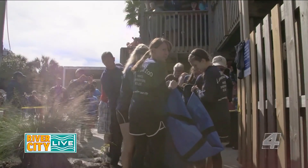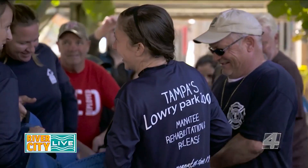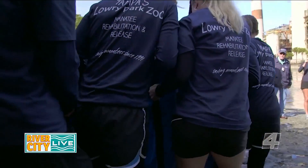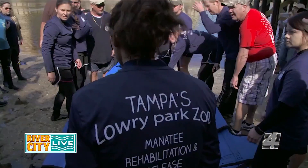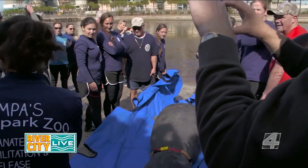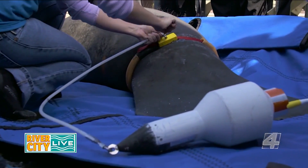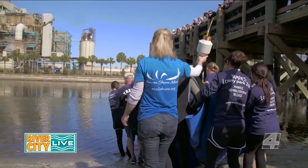Our everyday duties here at the hospital can be everything from observation to a lot of husbandry, including feeding our manatees. We're very hands-off here at our critical care center. All the manatees that come here are sick, injured, or orphaned, so we don't hand-feed any of our animals. The only hands-on contact we have with them is during medical treatments, and that's just to set them up for success when they go back into the wild.